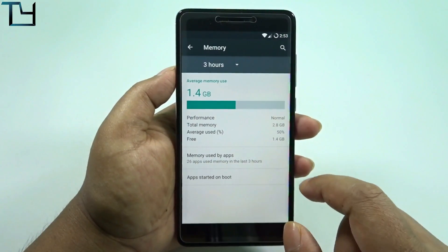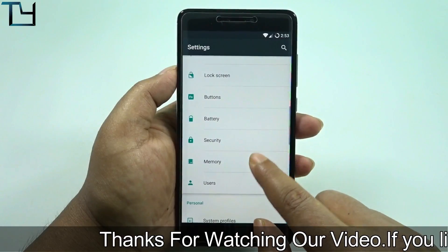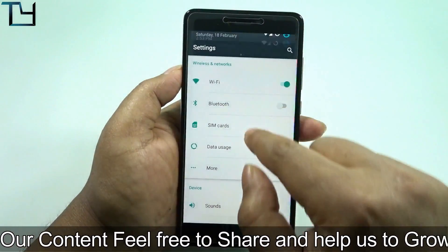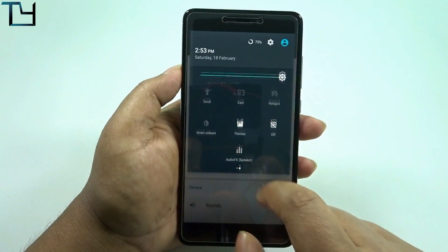We get around 1.4 GB of free RAM on the very first boot, which is okay. I expected more but it just didn't happen.